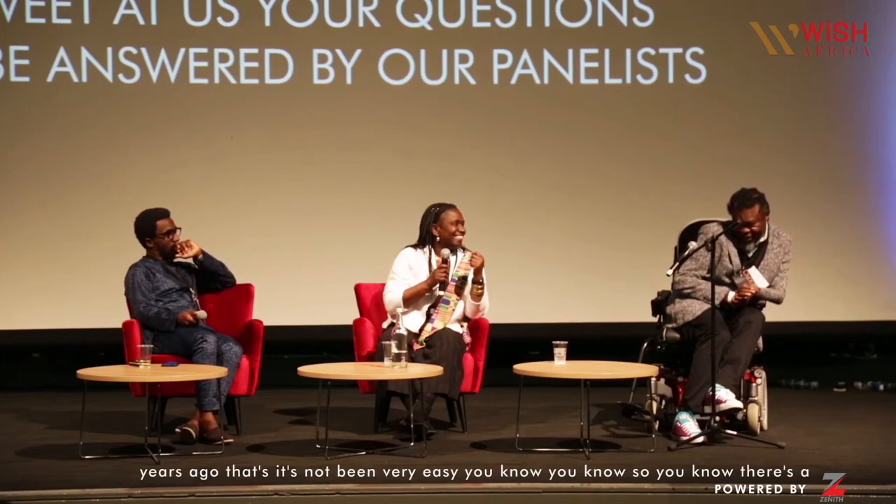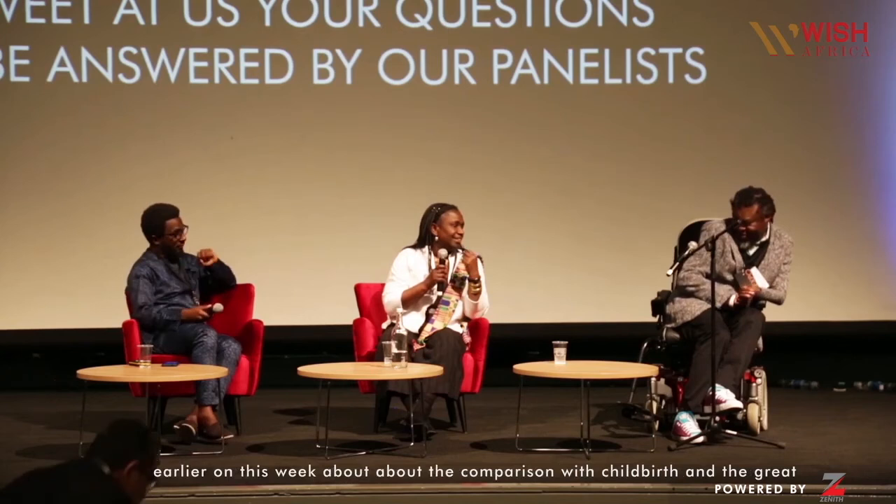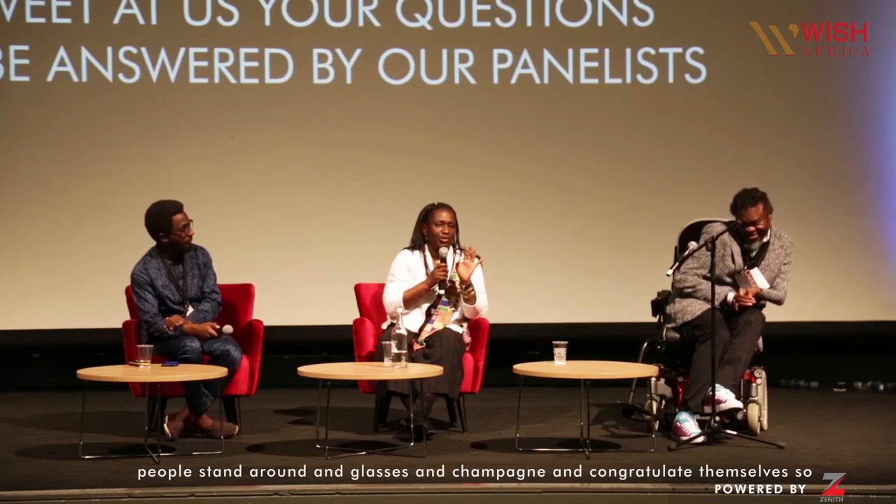We must mention that we've been working on this now for about six years — I bought the land about seven years ago. It's not been very easy and there's a lot of patience required. We had a conversation earlier this week about the comparison with childbirth — the great thing is that when the delivery finally happens you forget all the pain, and people stand around with glasses of champagne and congratulate themselves. We're looking forward to that point.